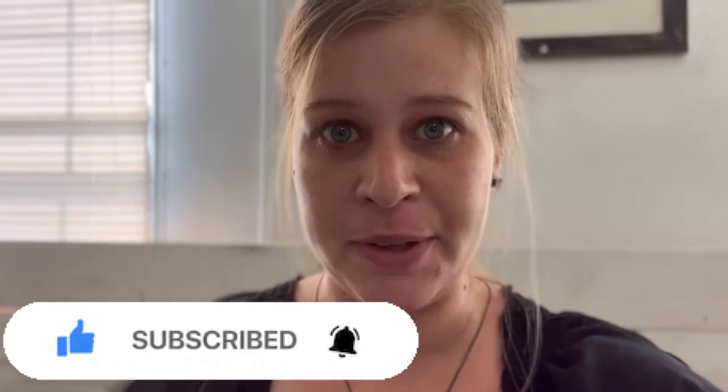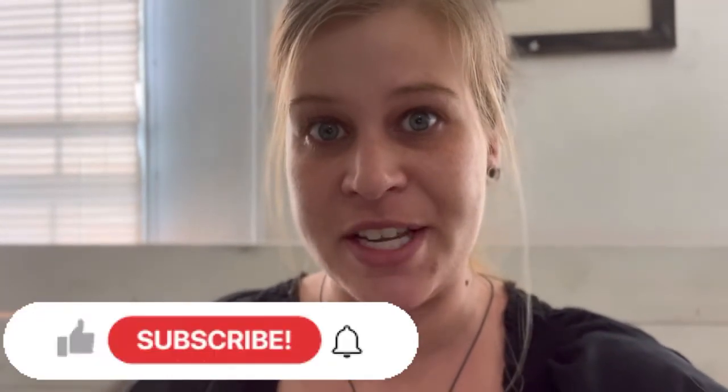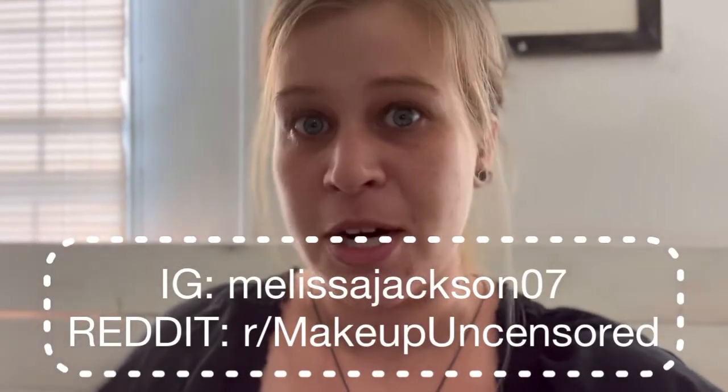Hey guys, what's up and welcome back to another video! If you're new to my channel, I would love it if you took a moment and subscribed and also hit the notification bell so you will never miss anything interesting. I do post every single day on Instagram and Reddit, so if you're a person that likes updated content, be sure to go give me a follow.